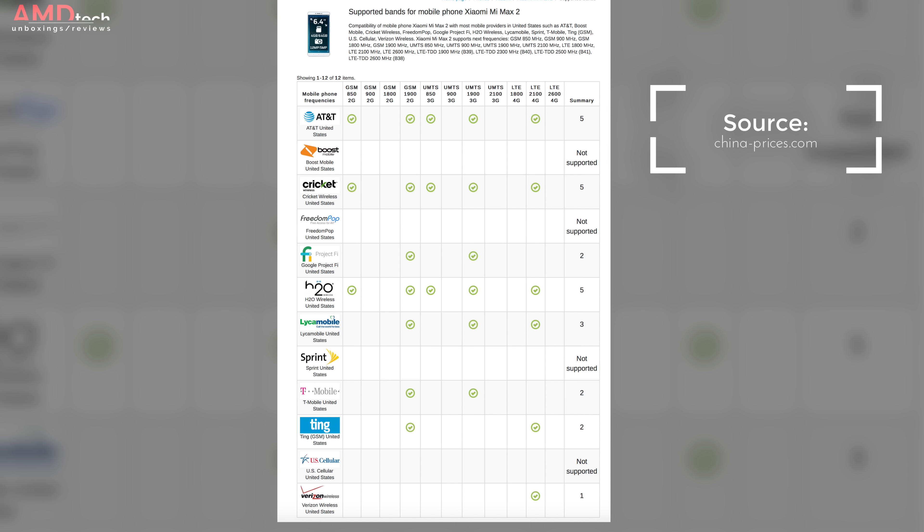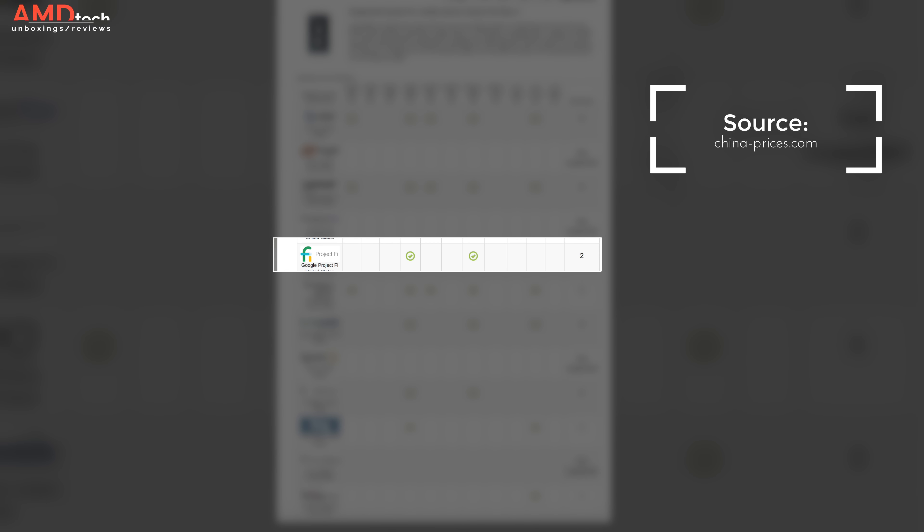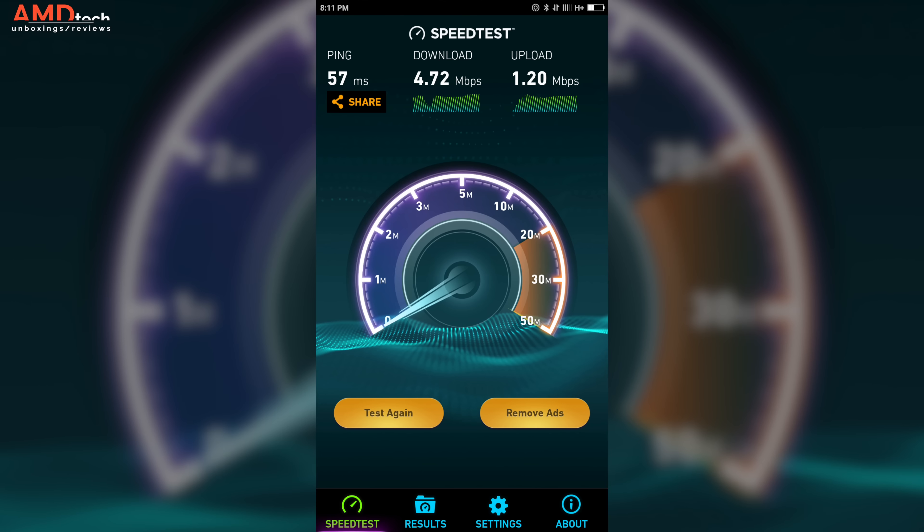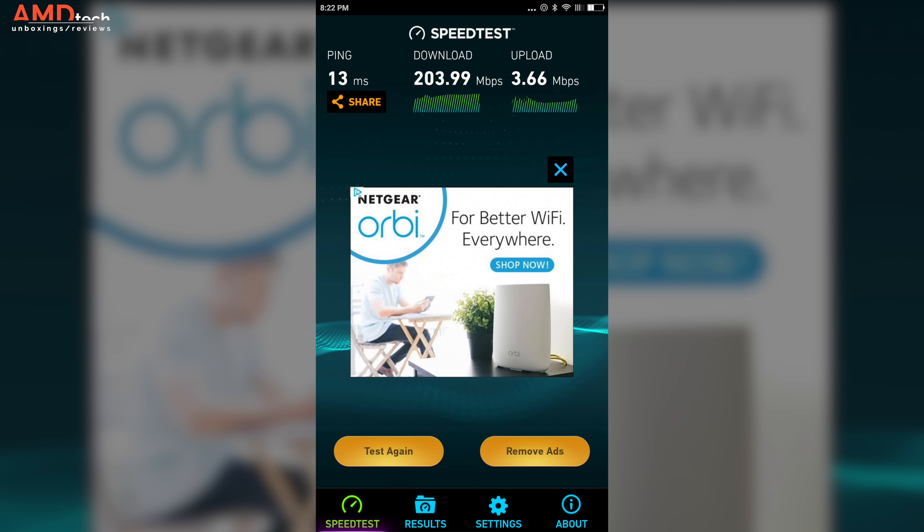I'm in the US using it with my Project Fi SIM. It's working pretty well, though I'm not getting LTE speeds — I'm getting HSDPA+. Honestly those speeds are fine, but check with your carrier to see if it supports the LTE bands. Running a speed test I got 4.72 down and 1.2 up — not the best, but certainly enough for YouTube, browsing, and streaming. I had no issues with Wi-Fi, and the upload speeds are more of an indictment of my Cox Communications internet than the device itself.